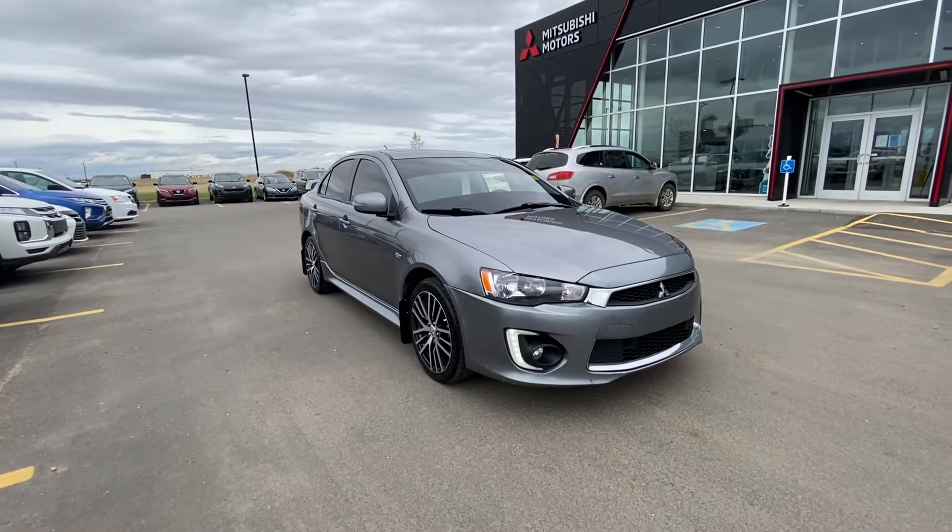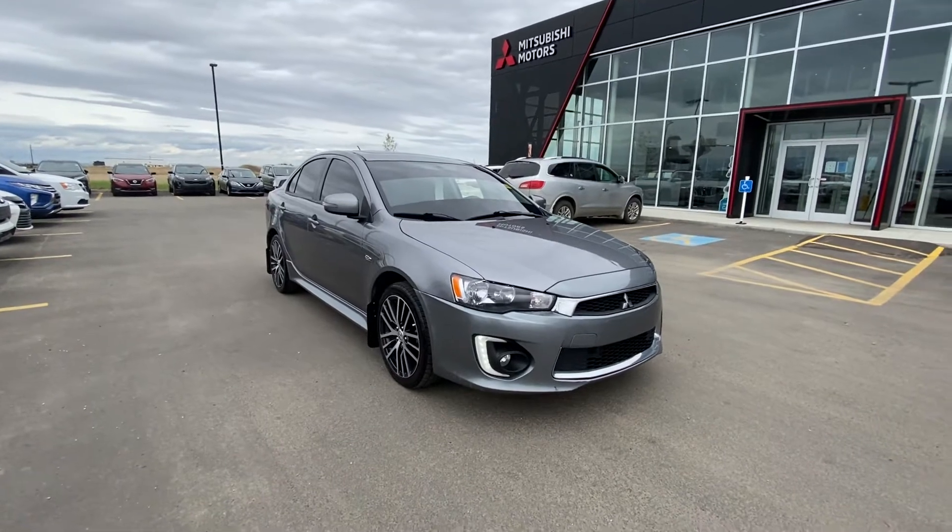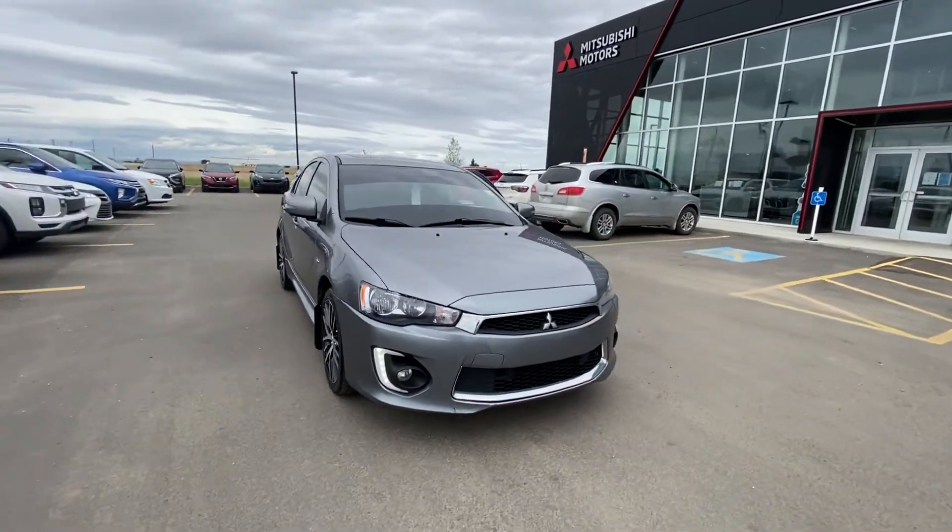Hi there, Bvernon and Dean. Jason here from Frontier Mitsubishi. Just wanted to show you this 2017 Mitsubishi Lancer that we talked about.